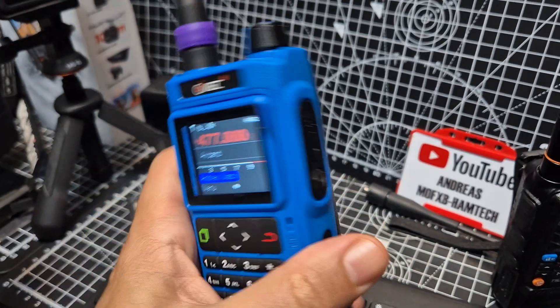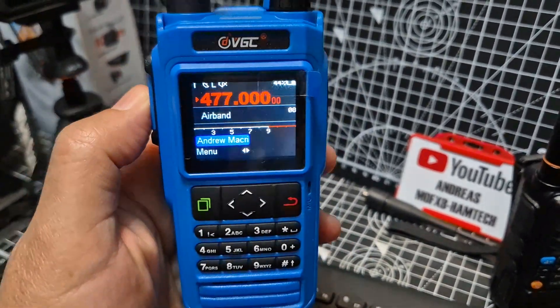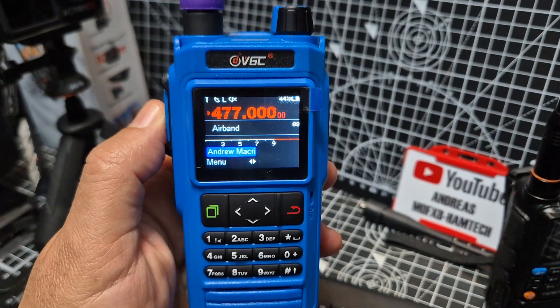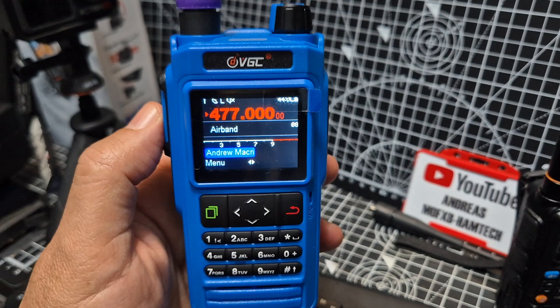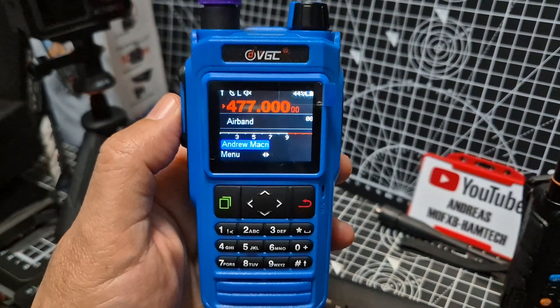VGC N76: app controlled, ham radio, air band, marine band, digipeater, built-in TNC, GPS, Bluetooth that actually works. Bye for now.